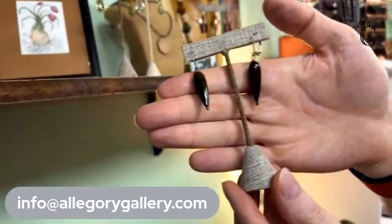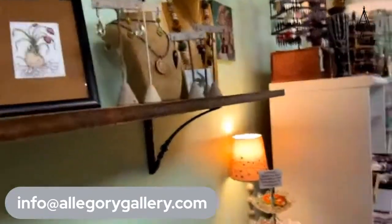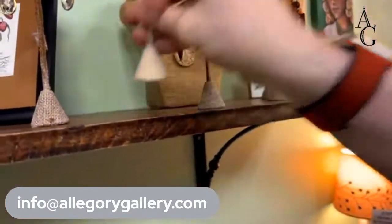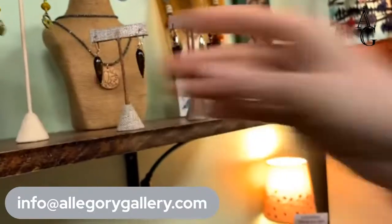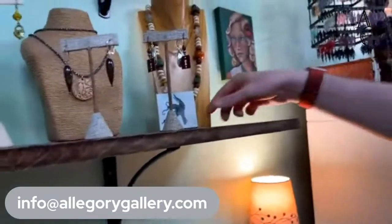Now these are wooden earrings — those are fun. And we've got some enameled earrings up here. The enameled components come from Seacoop — Sarah from Duluth, Minnesota, who has a workshop in her chicken coop, which is really fancy.